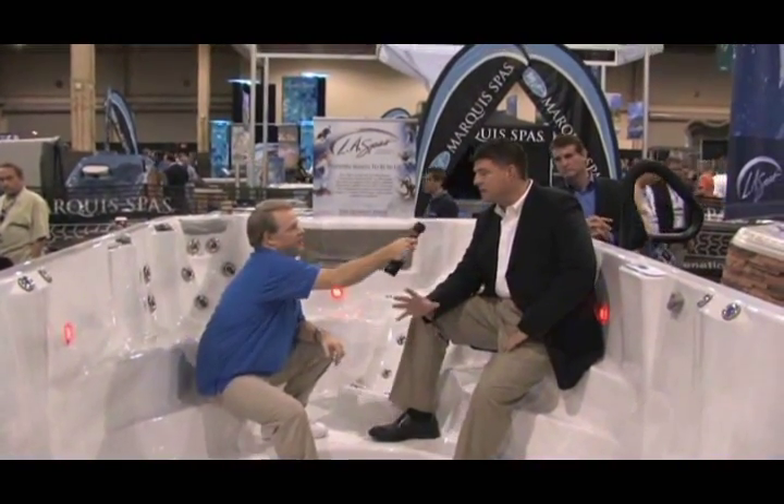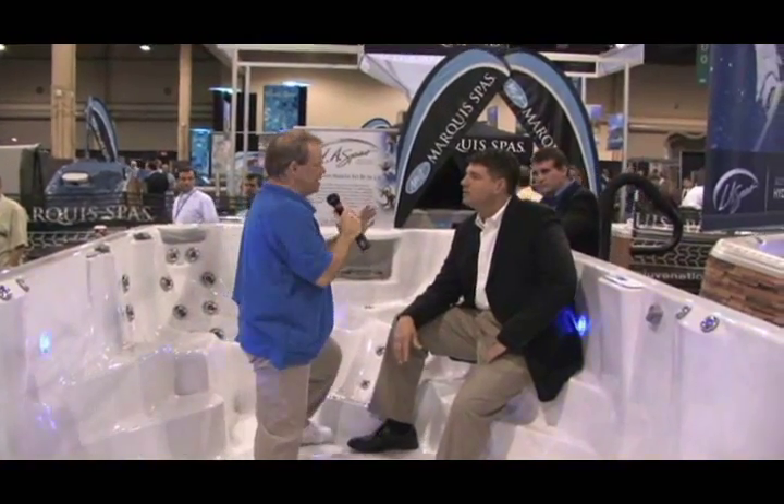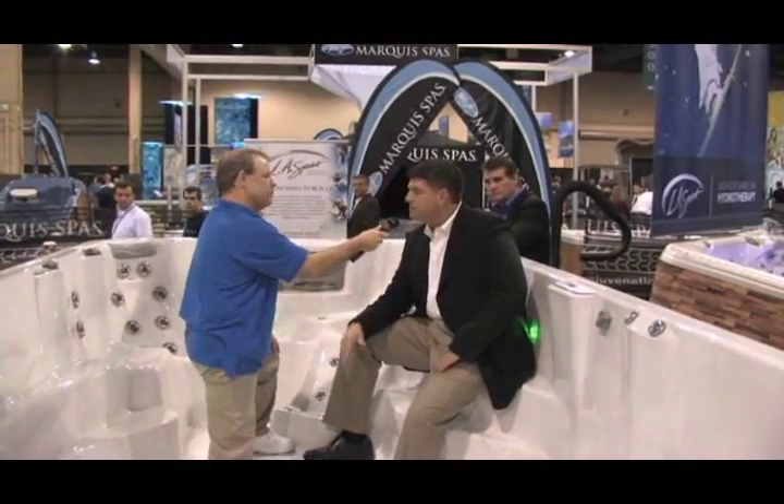Right now we're inside this swim spa with Andrew McClure. This is a huge spa, but it is also something you could swim inside. The design of this was for the swimmer, for fitness. It's sixteen feet in length and eight feet in width. These things are delivered all in one piece — self-contained fully. The motors, pumps, and everything are all built right into this. Just add water.